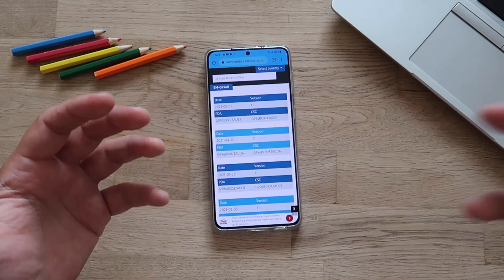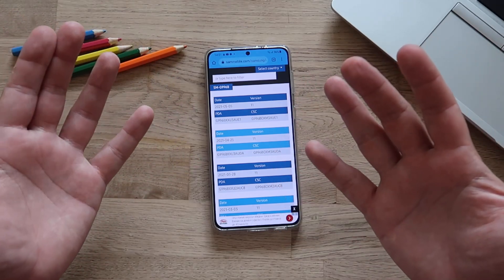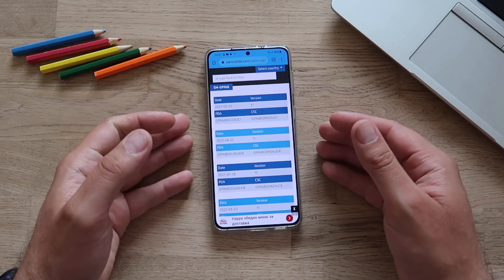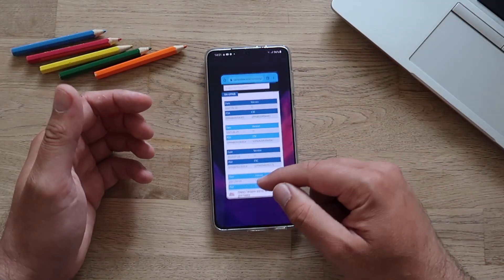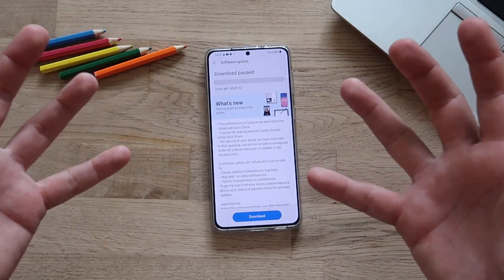If you want to get all the updates, you might want to reconsider changing your firmware to one like DBT. I have a video about it — it's pretty straightforward, you just need to use Odin. Of course there is always risk involved, but you can understand my frustration having to wait so long to finally get this May update.